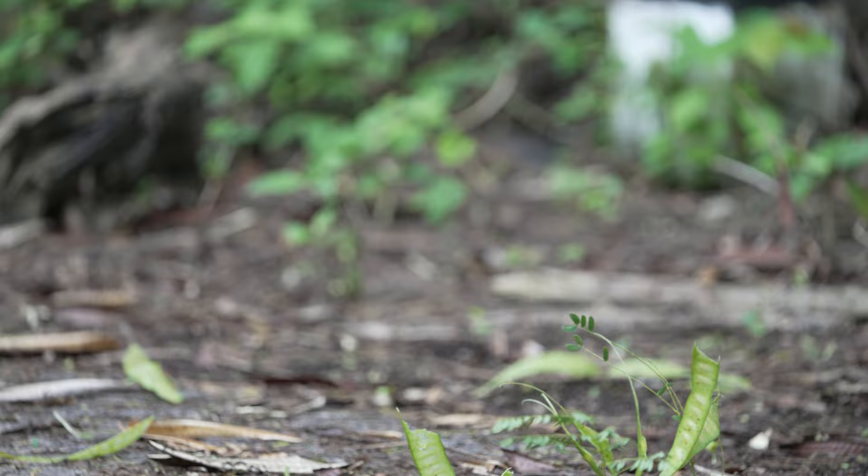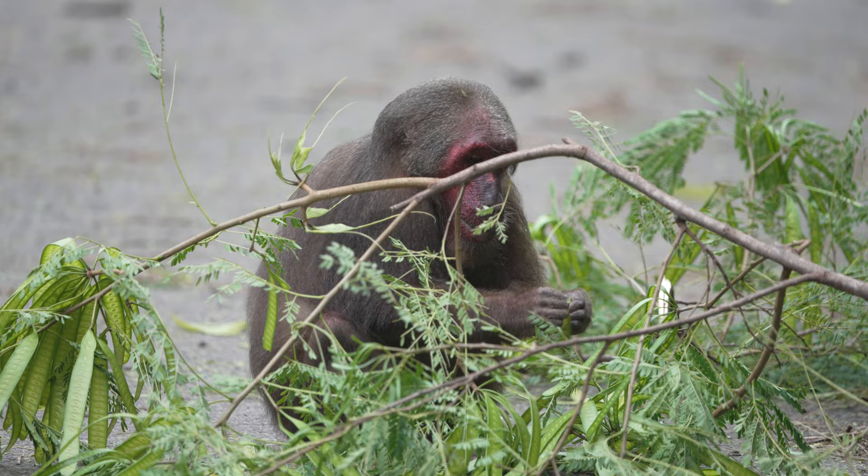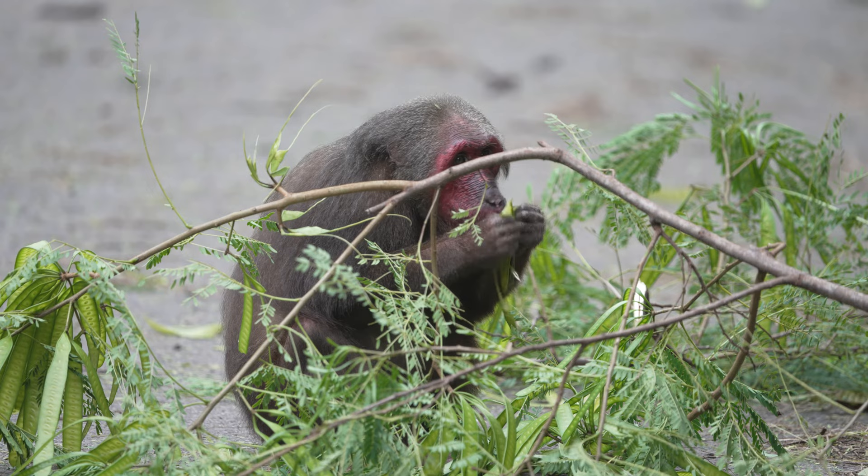Stump-tailed macaques are the most easily recognizable of Thailand's six macaque species, with their red faces, dark fur and no noticeable tail in adults.